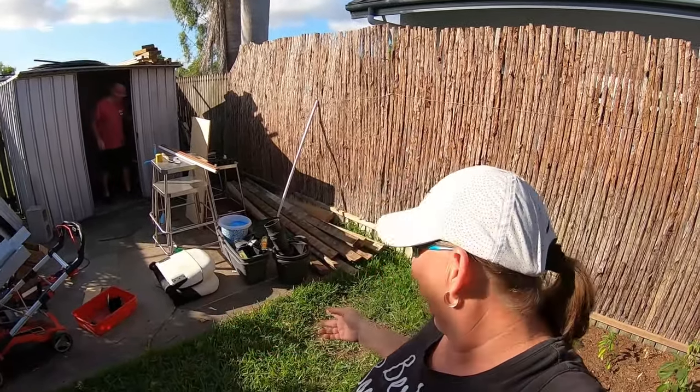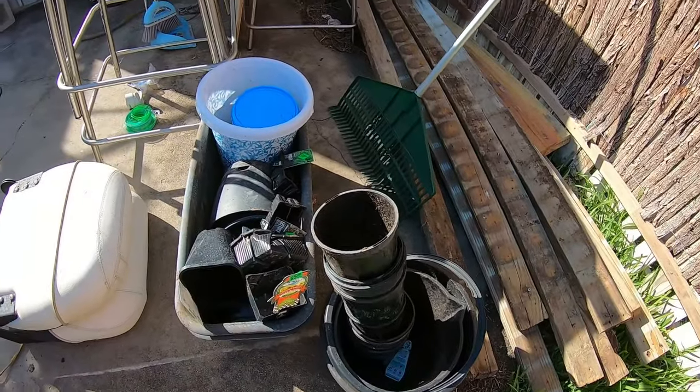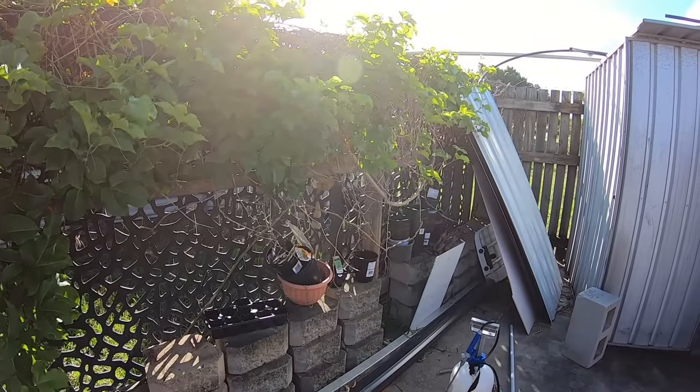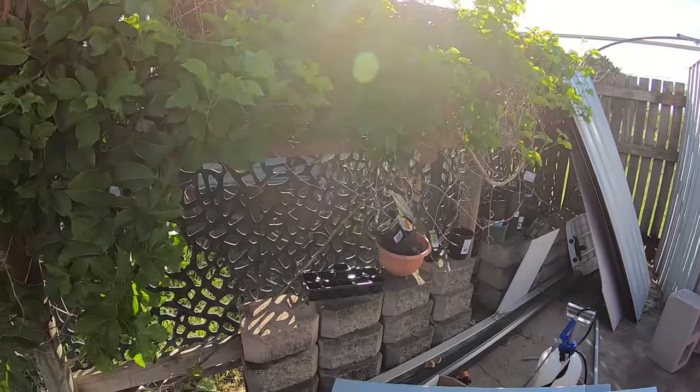One of the things I've learned once you start getting into gardening is you end up with all these pots and you kind of loathe to throw them all away because you think you'll reuse them. But we haven't even done that much in the way of gardening and there's heaps of them already.